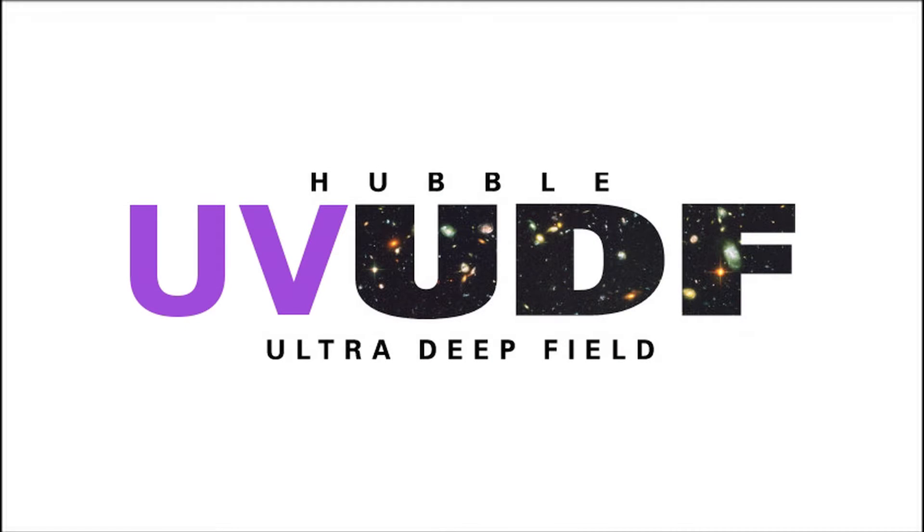I am Claudia Scarlata from the University of Minnesota. UV-UDF would be the head of the project. It is the ultraviolet side of the Hubble ultra-deep field, which is the deepest field that has ever been observed with the Hubble Space Telescope. It's a tiny little patch of the sky.